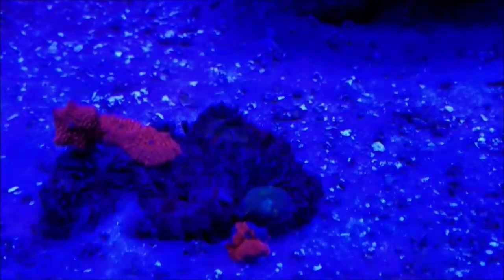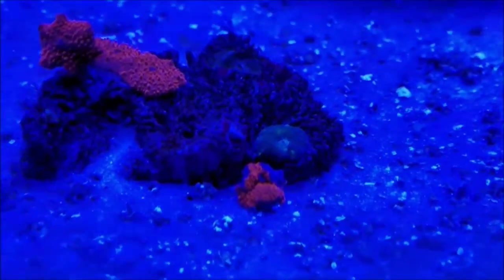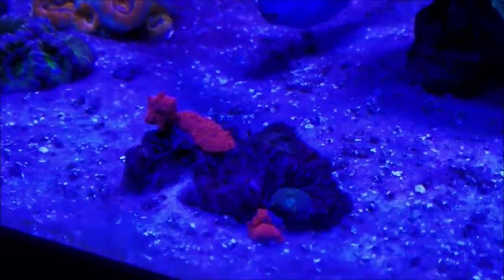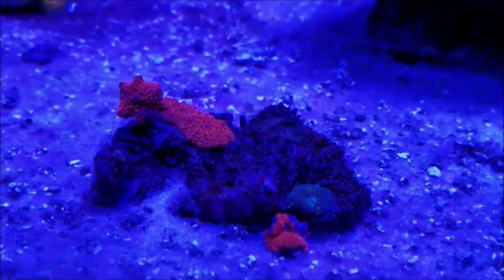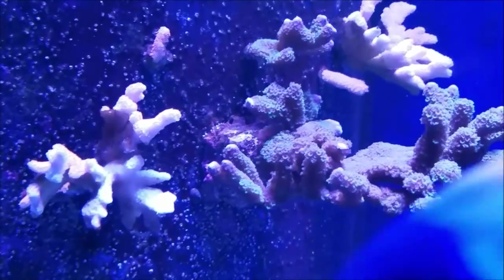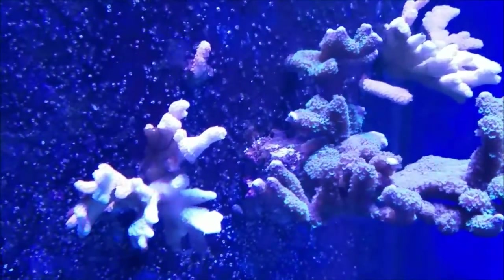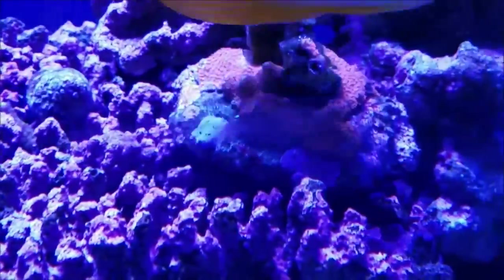These pink mushrooms are starting to settle in. They're starting to move more and more. This one that's on the sand bed has actually moved from its position. This one over here on the end has moved also, and the two that are laying flat have to stay there and hopefully they're going to start breaking off pieces of their foot and starting new mushrooms. The purple digi is still going strong. The red digi is coming back — these ends are coloring up a lot more. The camera doesn't pick it up, but they are getting more color.